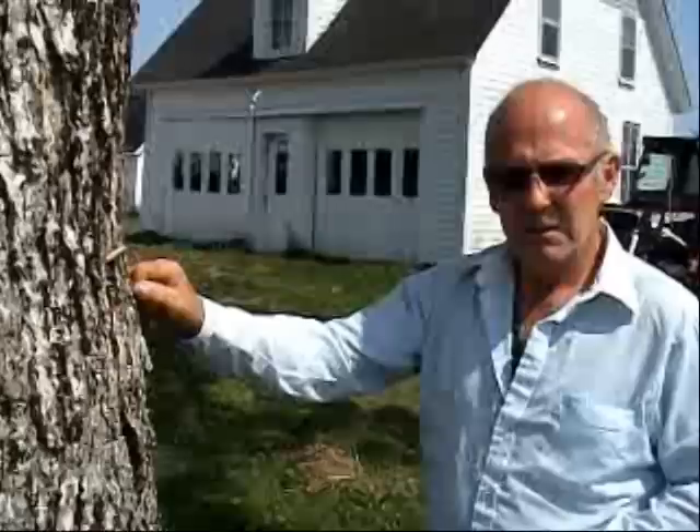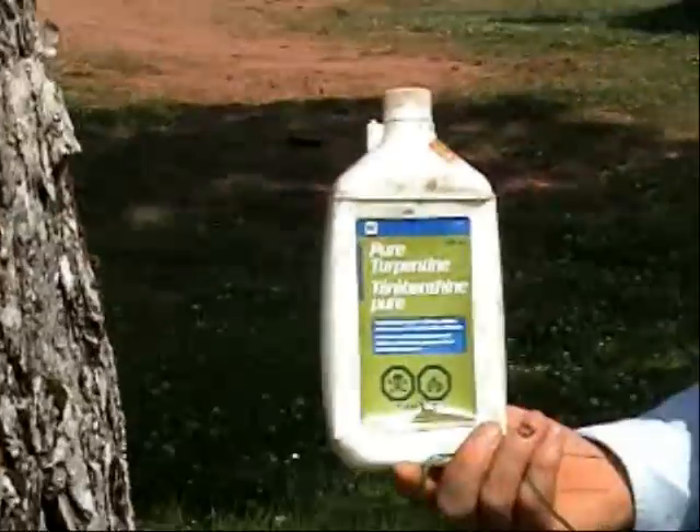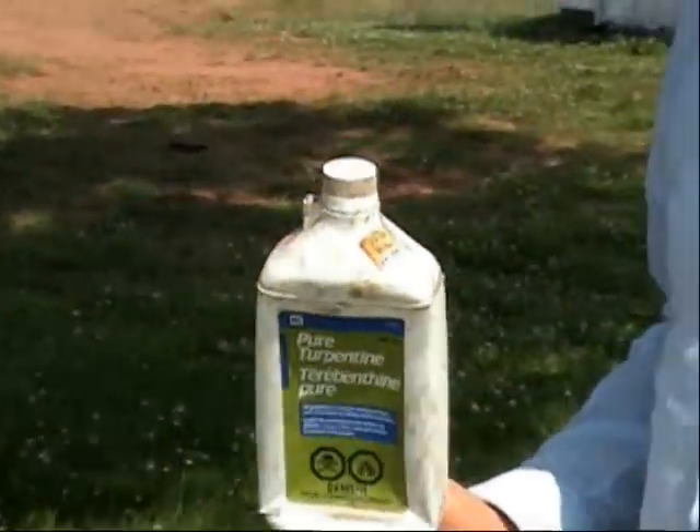And that's about it. It's a very simple, cheap solution. Just turpentine is what I use. I'm not promoting any certain brand here, but that seems to be what will stymie Dutch elm disease. Thank you very much.